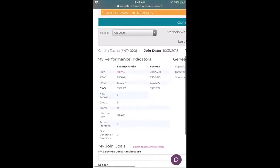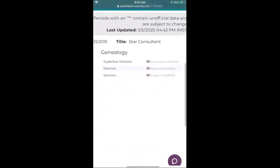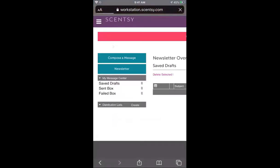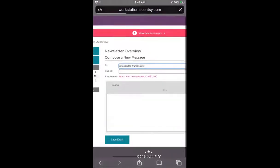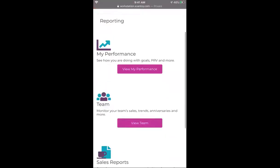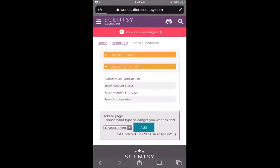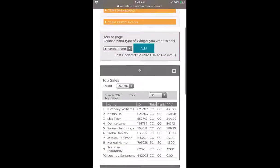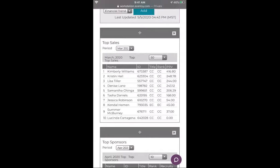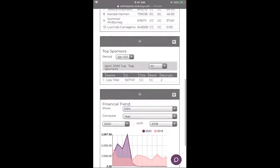You can see how well you did in April, how many people were on my team, my lifetime PRV. If you want to know who your directors are, or if you're ever confused about who your sponsor, director, superstar director — any of these people — if you click here you can go and send them an email. It takes you over to the email section so you can send your superstar director an email, super simple. Under the reporting tab is also 'view your team' — if you have signed anyone under you, you will see them here with their numbers for the month.